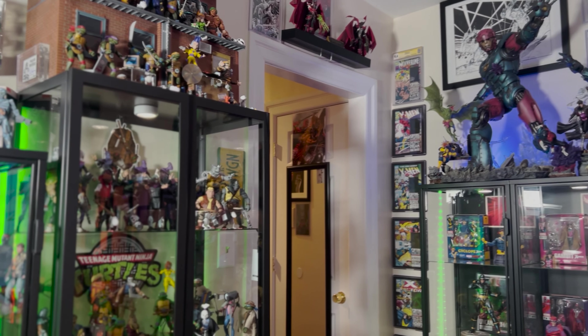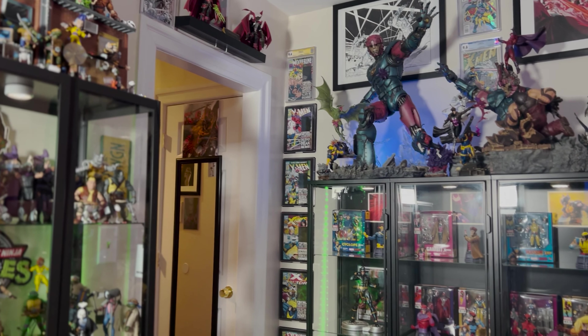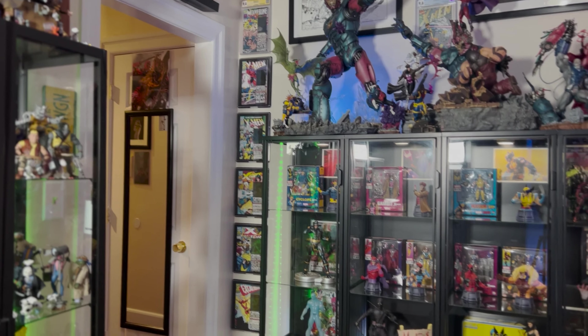Hey, it's the Geek King back at it again. Here it is — the beginning of the year collection tour. You're gonna see my Hot Toys, my TMNT figures, my Dragon Ball Z SH's, my statues, and a whole bunch of great things. So sit back, grab your popcorn, and enjoy the show. Let's get it.